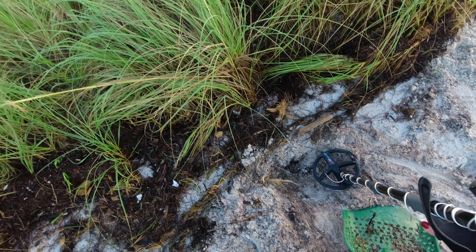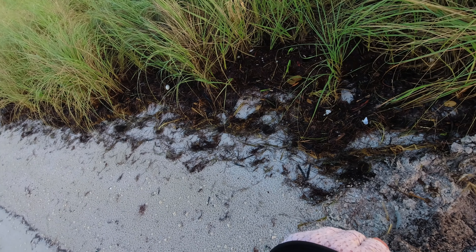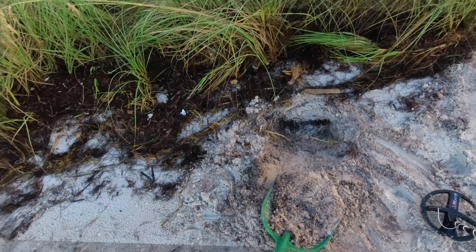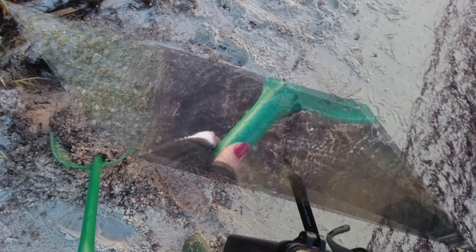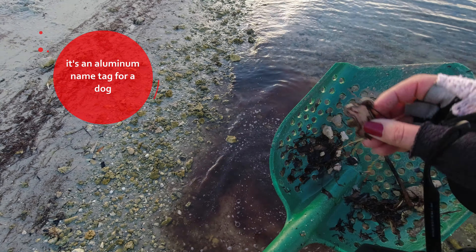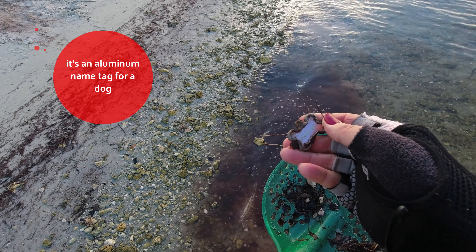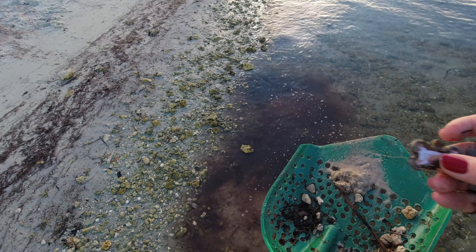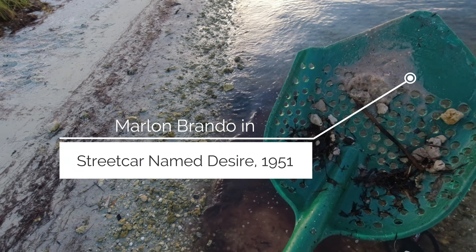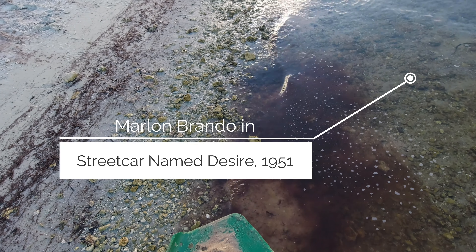We're on another target. That sounds pretty gnarly, but I'm going to dig it anyway. My guess, based on how this sounds, is that it's aluminum. Check it out — it's from a dog collar. The dog's name is Stella. Somebody tell Marlon Brando — hey, Stella! Right? Get it? From that movie. I think that's West Side Story. Sorry.